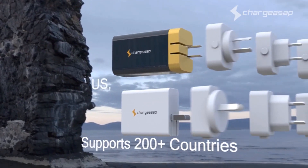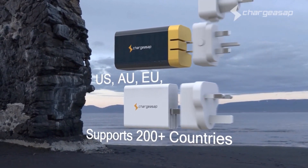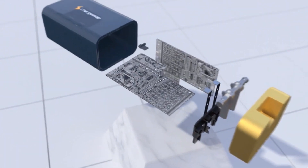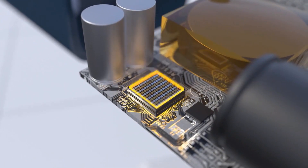There are also three pin converters included for worldwide compatibility, making it perfect for travellers. Omega's groundbreaking size is made possible through gallium nitride, a smaller and more efficient semiconductor material.